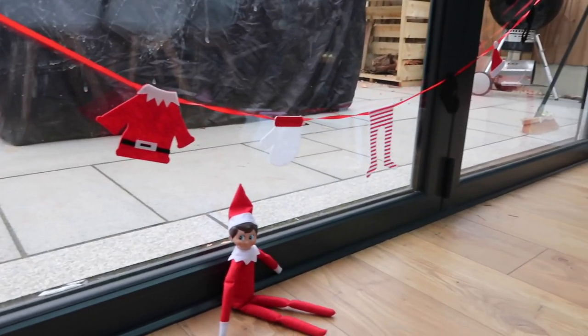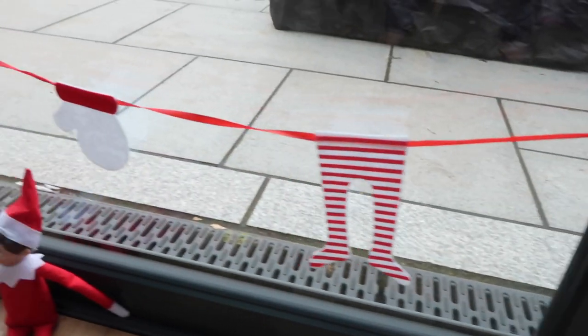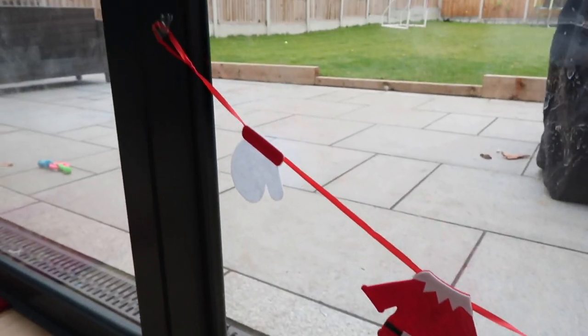I got this super cute clothes line from the pound shop, so I just made it that he was using our window to hang out his clothes. Sorry that my windows are such a mess, that's the dog.